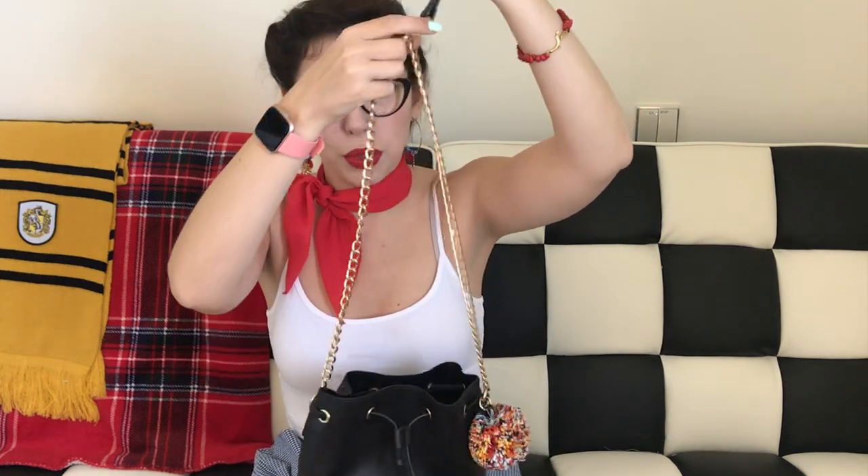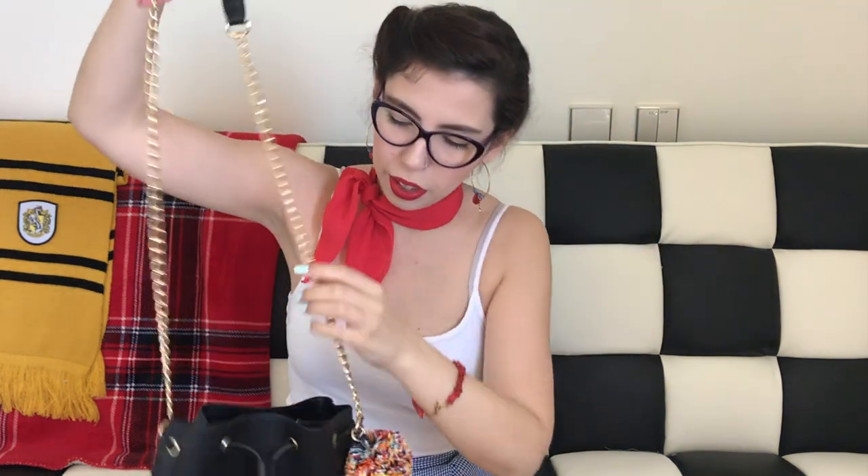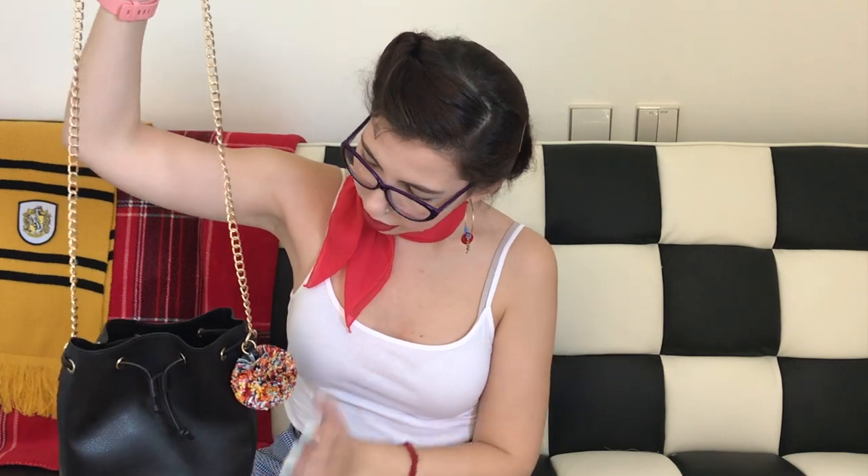Then I have this one, which is really cute, but I tend not to use it very much because the strap is too long — it just hangs weirdly. I got this from Pull&Bear, I think. It has this fun little colorful pom-pom, and it's a bucket bag.